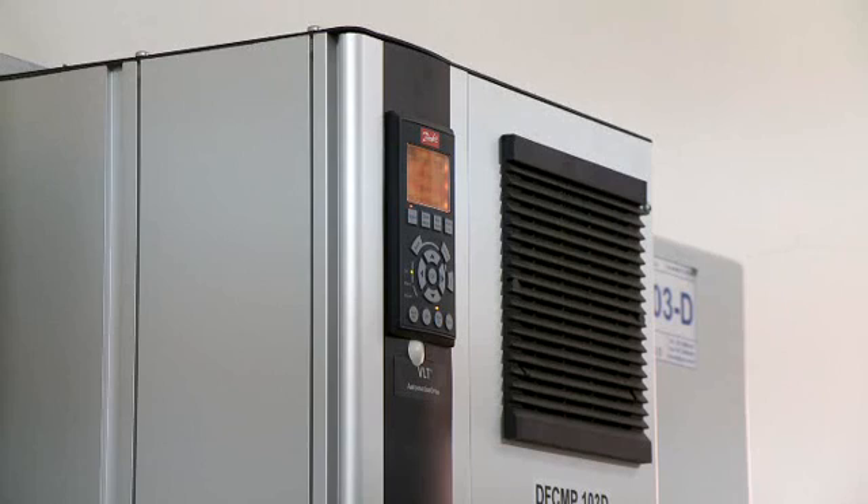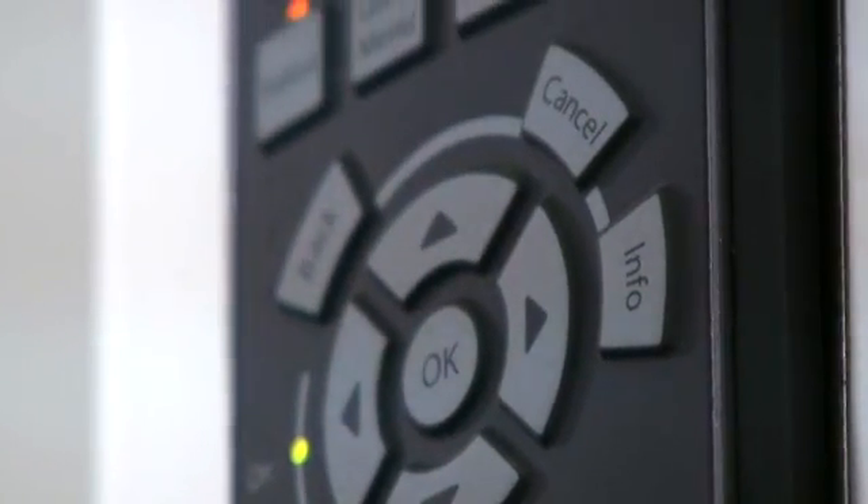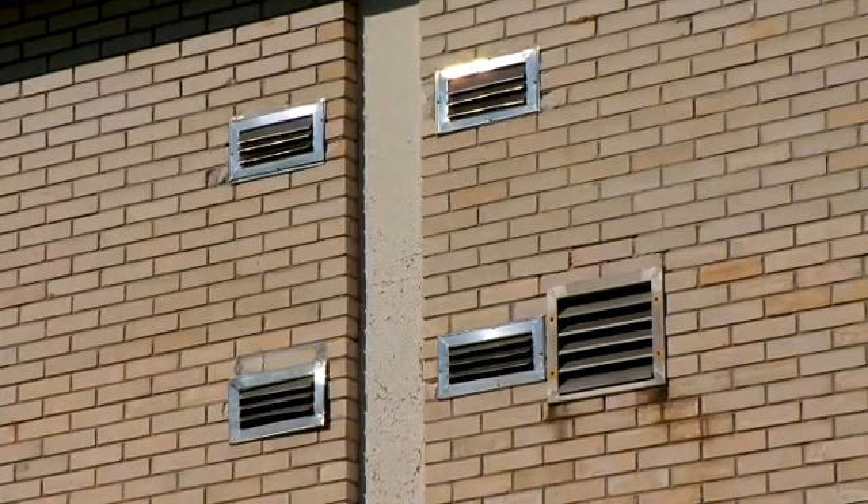365 days a year. The two drives utilize the unique Danfoss VLT feature, back channel cooling, to exhaust excess heat from the drives directly outside.